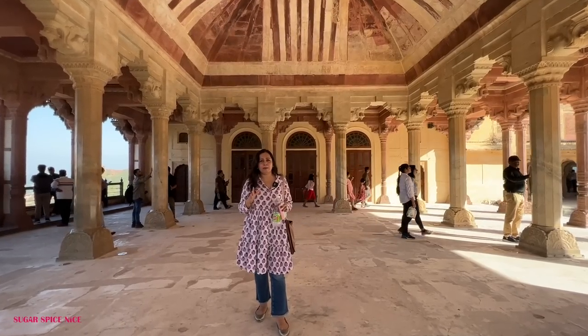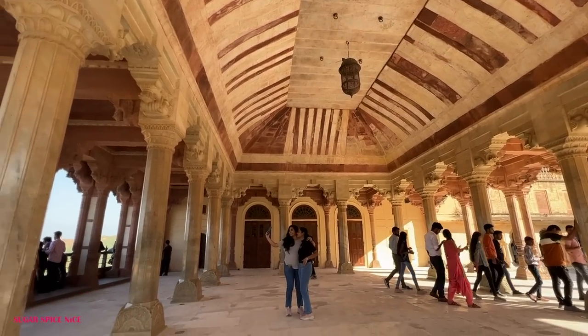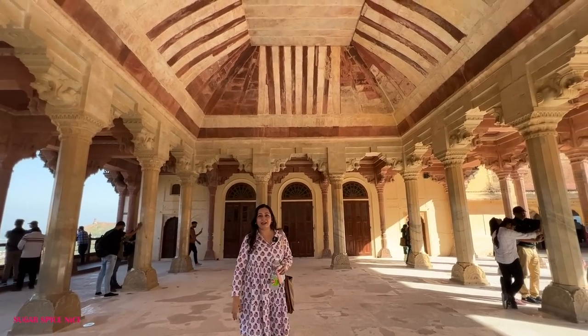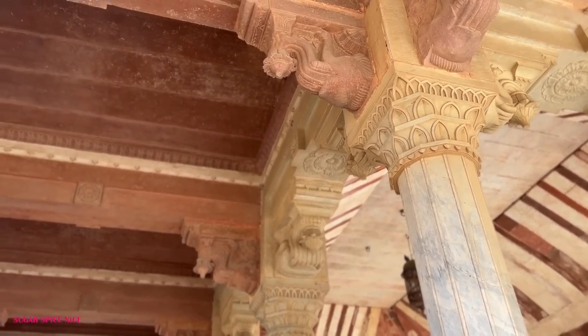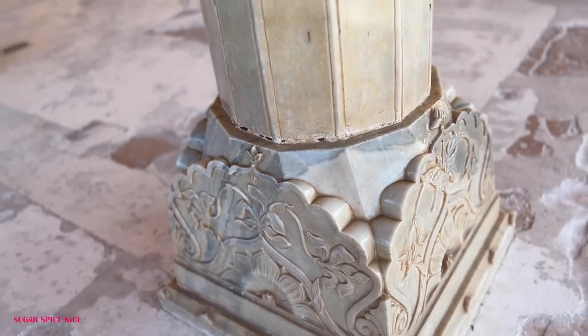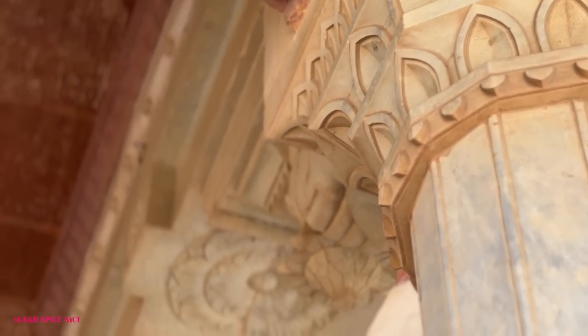This is the Diwane Aam of Aamir Palace. It gives me a little memory of City Palace but I think that one is much fancier — this one doesn't have any big chandeliers. There are pillars with extremely intricate carvings on their tops. Some of the pillars are marble, and there is of course a typical terracotta pink colour used all over.